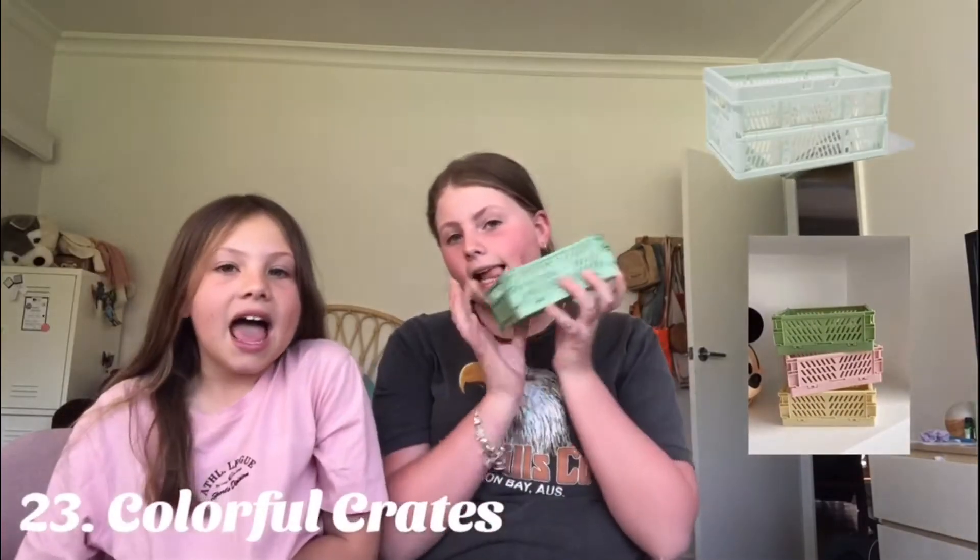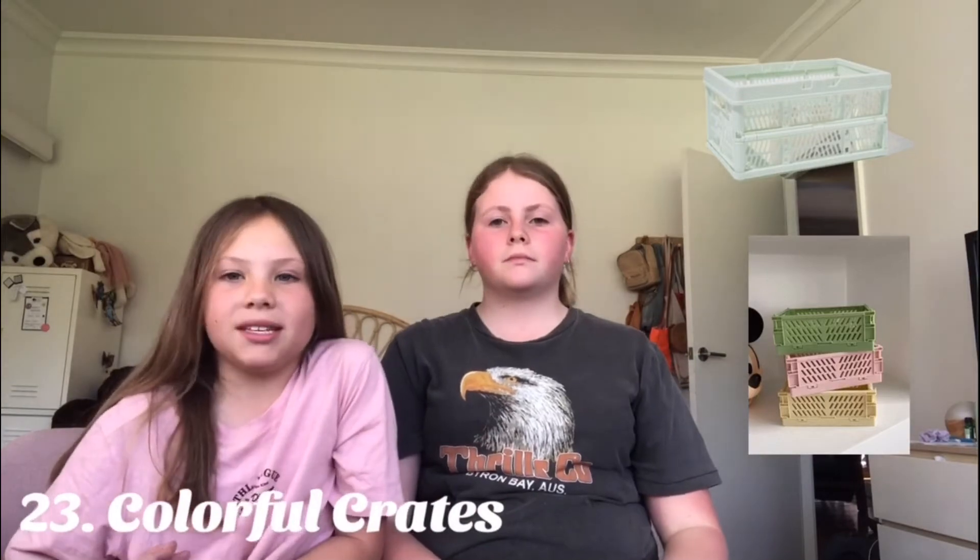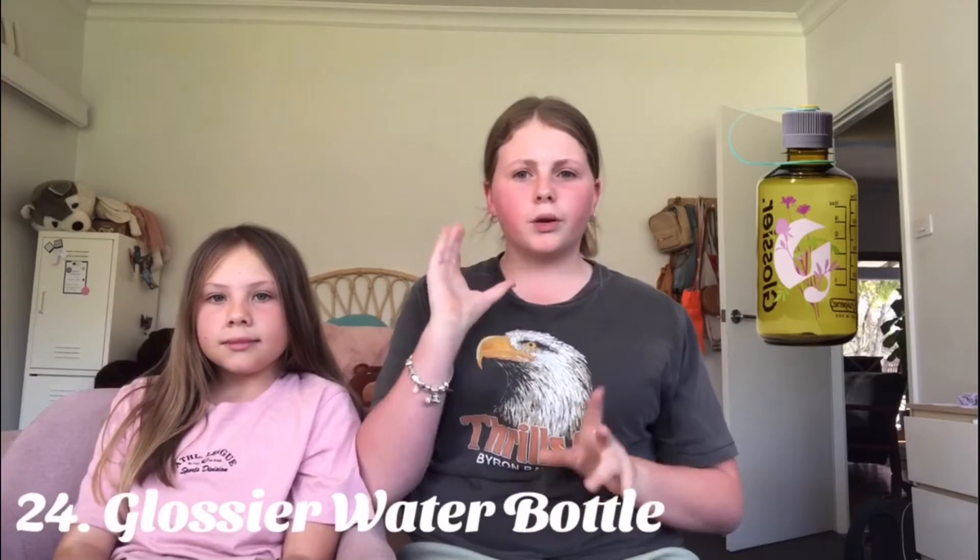Tote bags with really really cute designs. Oodie — we both have Oodies and we're obsessed with them. A baseball hat or a trucker hat — you can get really cute ones from Cotton On, or a slightly more expensive option is Bonds. Crates — Ellie has a crate and they're really cute and handy to put your stuff in.